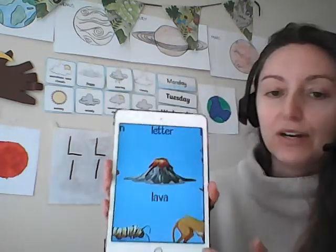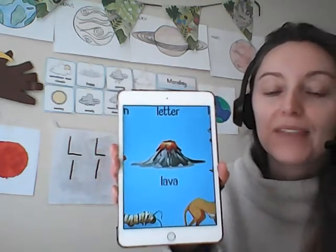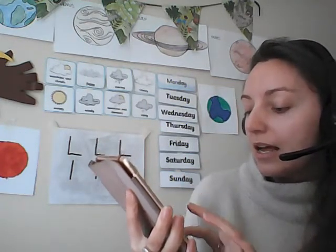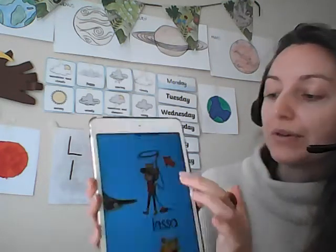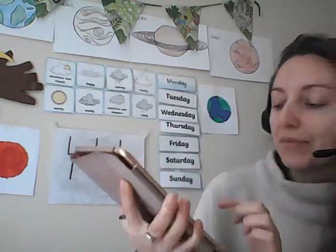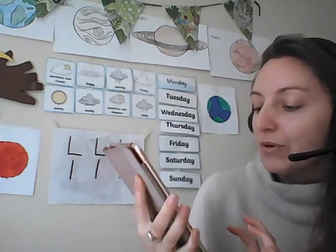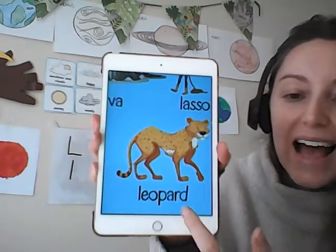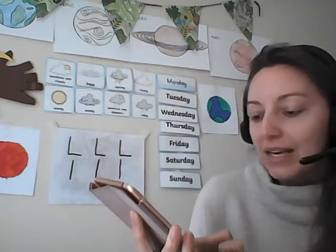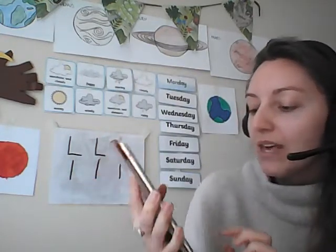Let me show you a few more now. Lava — yes, lava begins with the letter L. What about a lasso? A lasso — yes, this rope is called a lasso. What about this animal with spots? A leopard. Leopard — well done.